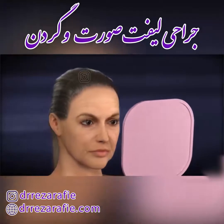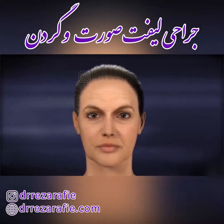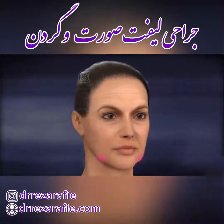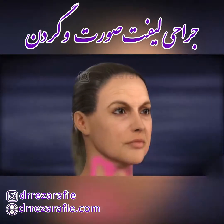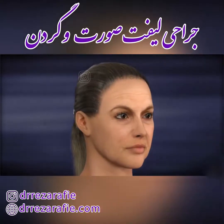An aging face can create a tired appearance or falsely expressed feelings. A lower facelift can help to reduce the appearance of deep facial wrinkles, sagging jowls, and sagging and banding in the neck, restoring a firmer, more youthful appearance.